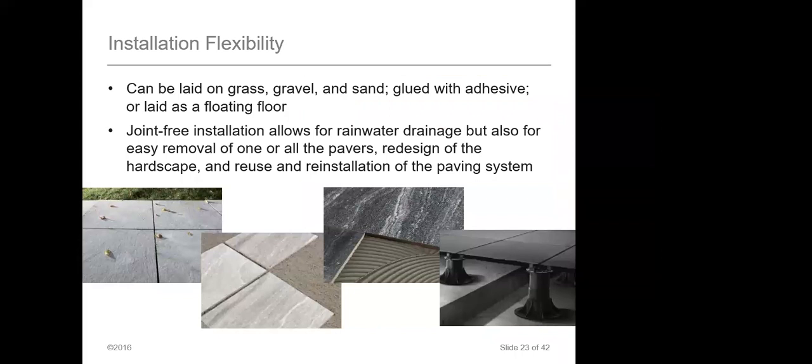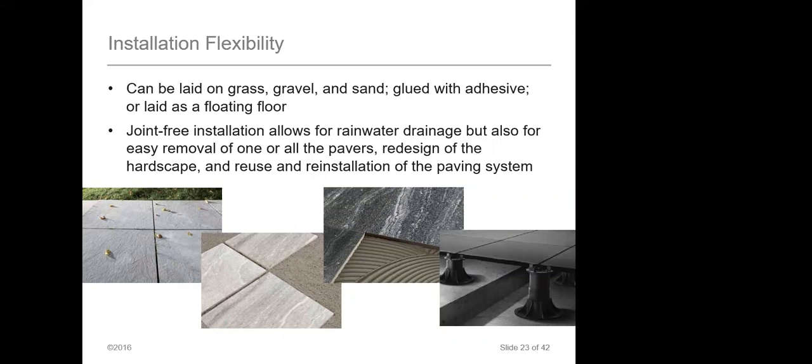Pavers can be installed with so many different methods. You can lay them on grass, gravel, or sand; glue them down with adhesive; or lay them as a floating floor using a pedestal system. The pedestal system is great for running wires or electricity underneath your tile, but it also allows for drainage. You can take a sloped roof, use adjustable-sized pedestals, create a flat surface, and still have the ability for rainwater or any type of water to drain appropriately so you won't have stagnant water.